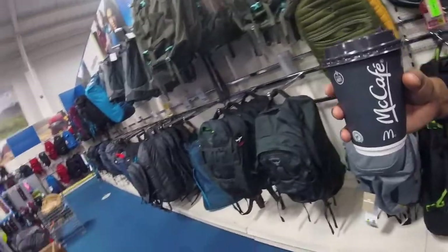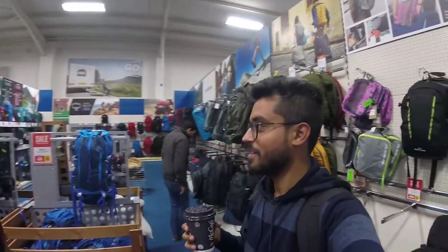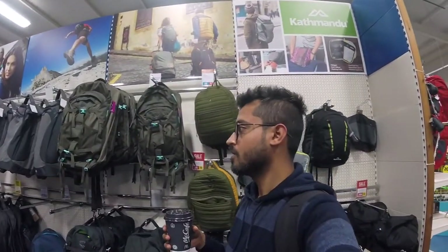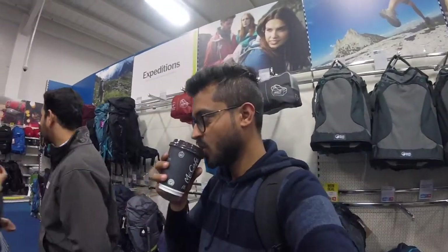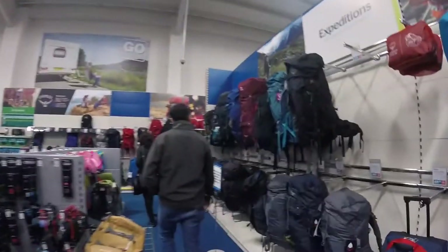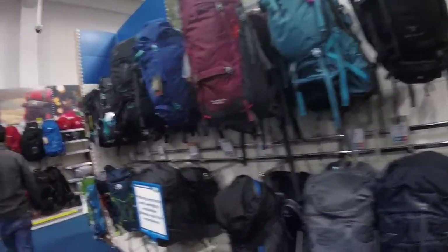I'm leaving from here and going to meet my friend Prathmesh. We have to do some shopping for the trip starting from Friday to another country. We're visiting Go Outdoors — it's like the UK's Decathlon, but the prices are 2 to 3 times higher. And I have a hot chocolate while we go shopping for the next trip.